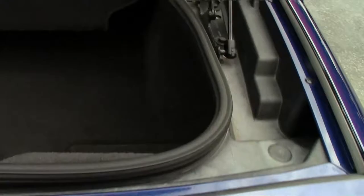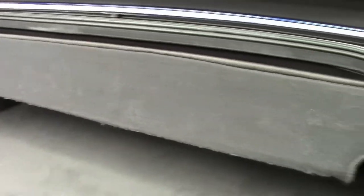Rear trunk area is in great shape. Looks like newer shocks. This thing popped up really quick and easy.